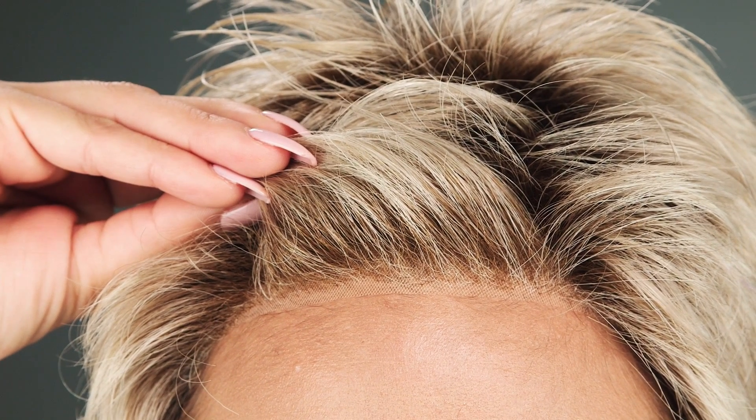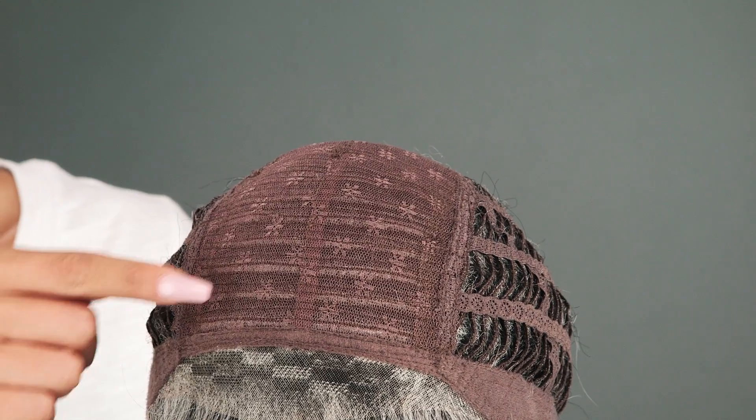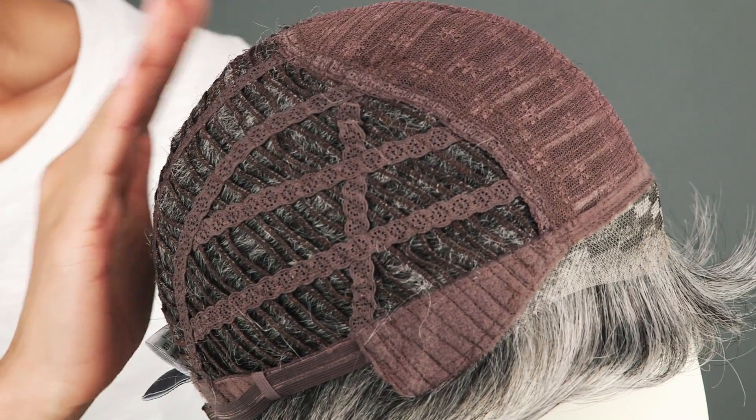The lace front is pre-cut and ready to wear, giving the look of your own hairline. The closed flower net top supports the base and the style, and the openings on the sides and back allow for air to come through for coolness.